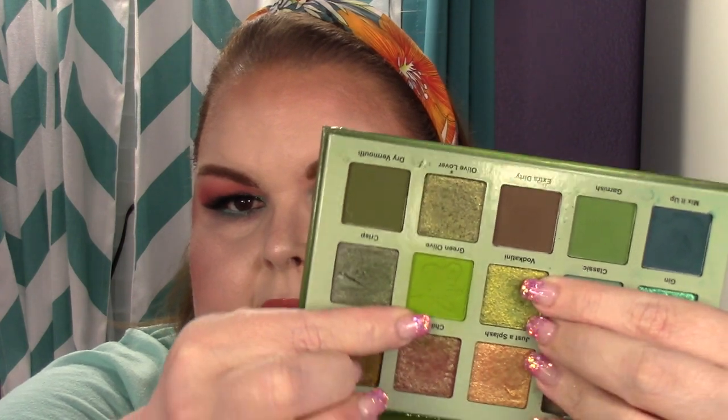Last but not least is Green Olive from the Dirty Martini palette. As of last update I've used it six times; I've used it three more times for a total of nine times.